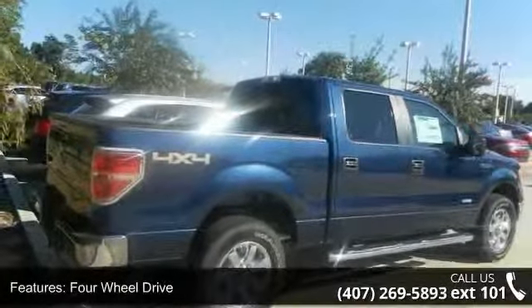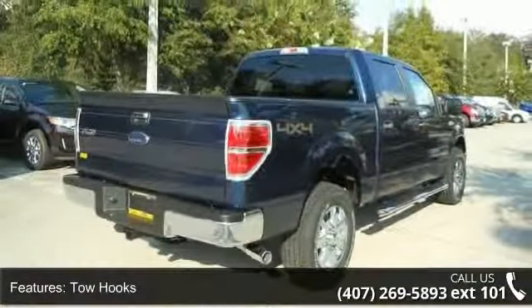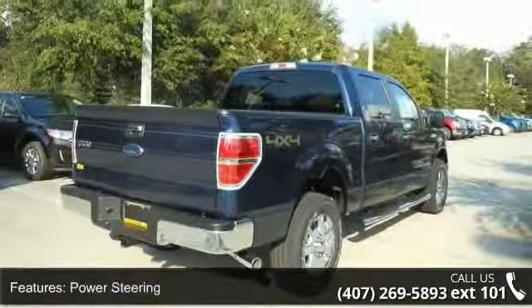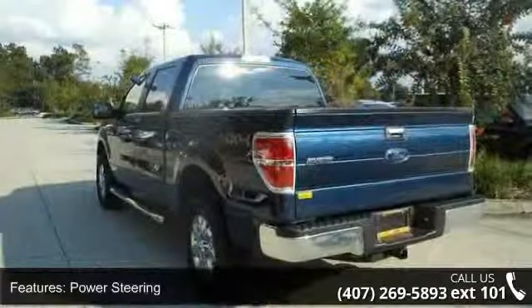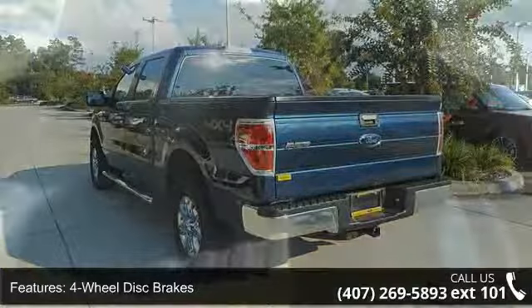Some of the top features included with this vehicle are Power Door Locks, Passenger Vanity Mirror, Engine Immobilizer, Stability Control, Keyless Entry, AM-FM Stereo, 4WD, and ABS.